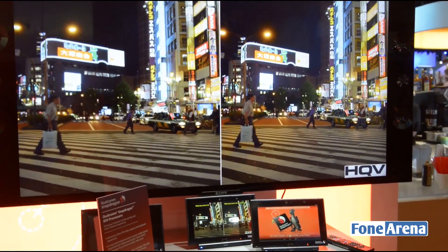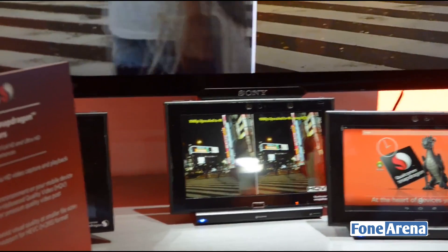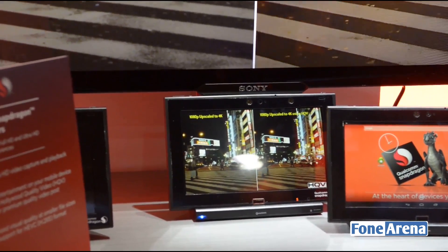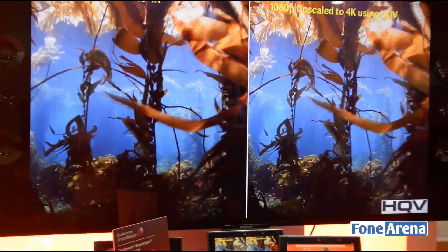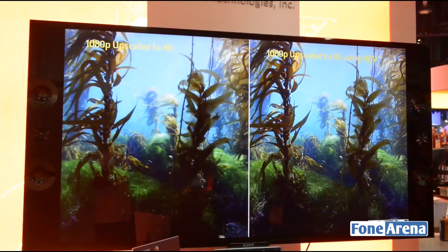With a combination of all that, you now have a mobile-based processor that can give you the experience you're normally used to from home devices like a Blu-ray player, a DMA player, or even a TV itself — but now on a mobile-based application.